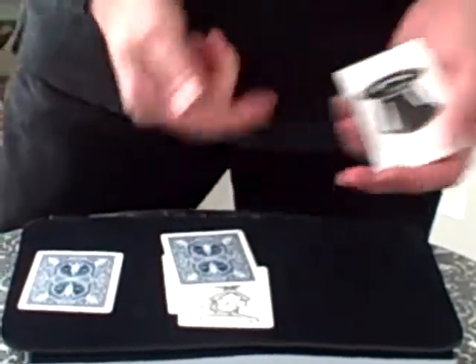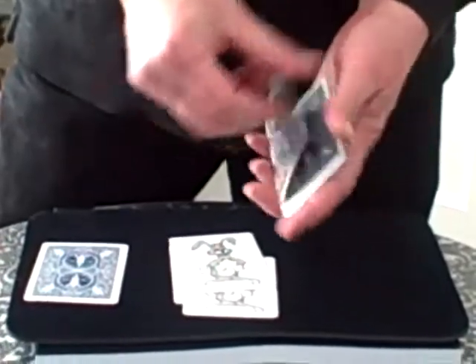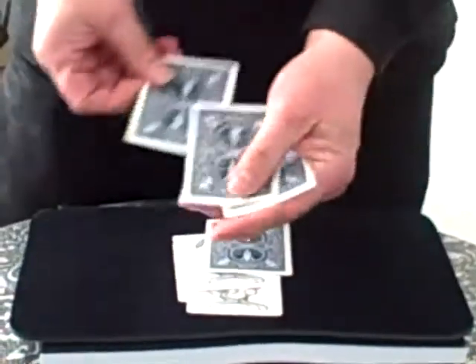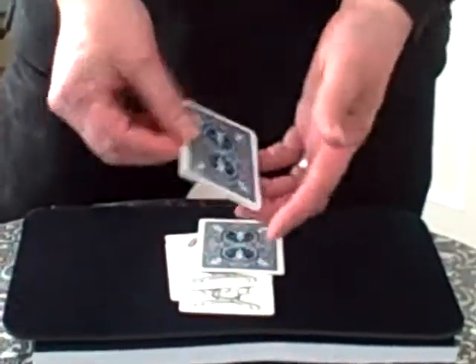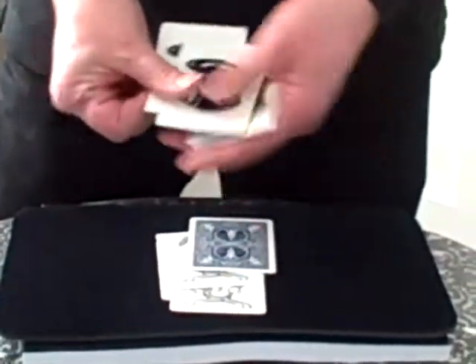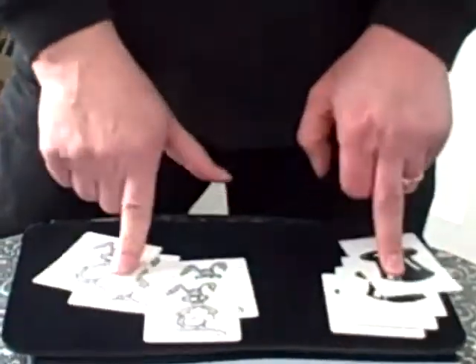We've got nothing here but hats, because it hopped down here — that's what rabbits do, they just hop around. Let's try this one here again. Rabbit into the hats — going, going, gone! It really has gone. These are just four hats; the rabbit hops down here because that's what rabbits do, they hop around.